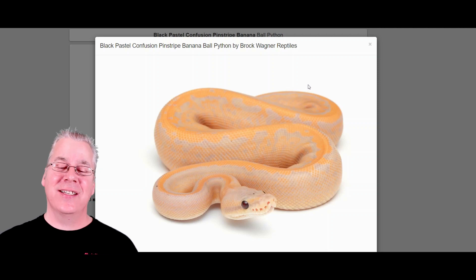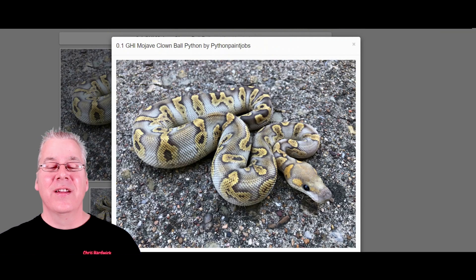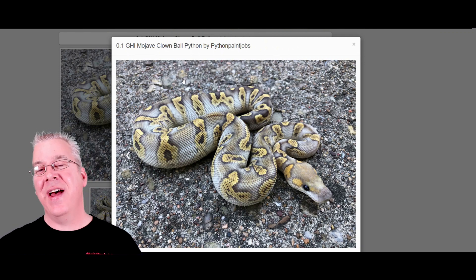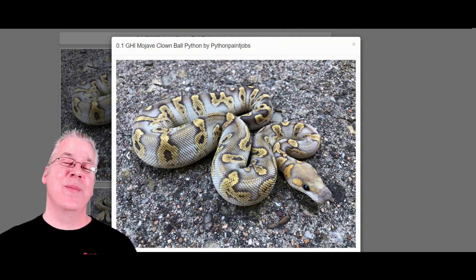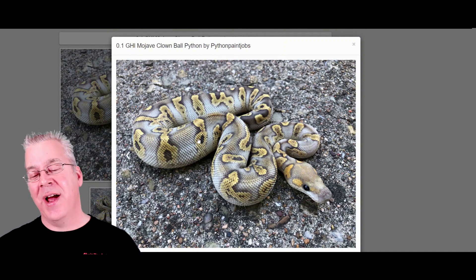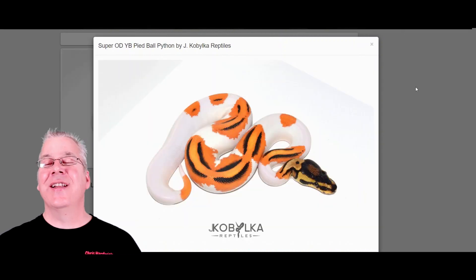Here's another one that's pretty cool — the GHI Mojave clown. I've seen GHI clowns come out almost like a broken-up pattern that looks almost like metallic silver, which is really awesome. Adding the Mojave on top really lightens all the colors, giving it more of a yellow and whiter background. Really awesome combo.